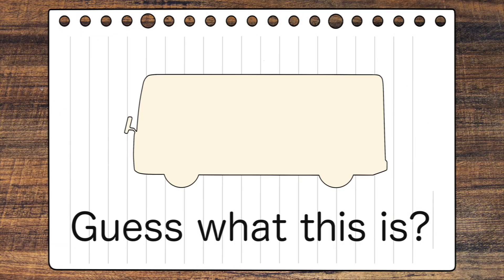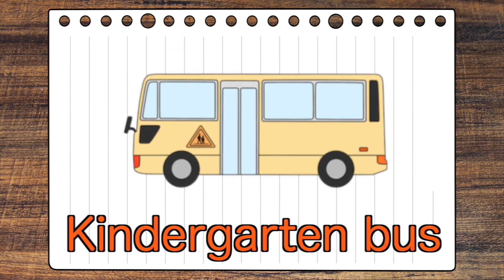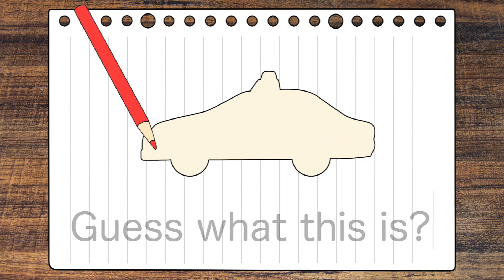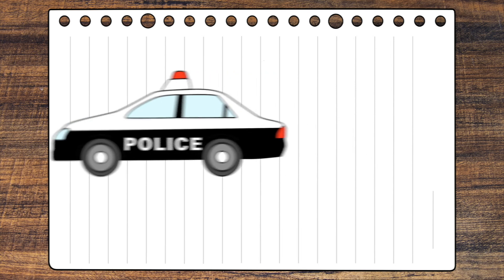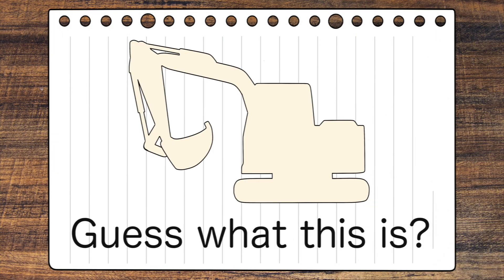Guess what this is? Police car! Guess what this is?